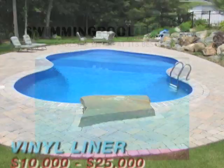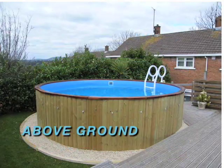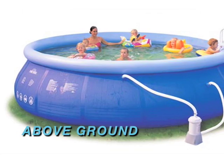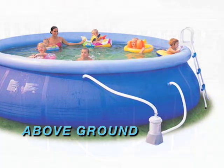The least expensive type of backyard pool is the above-ground model. These pools come in ready-to-assemble kits that you can put together on your own, or get a handful of buddies over to help you out. Above-ground pools are completely portable and can be moved at will.